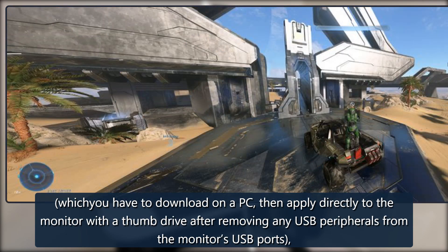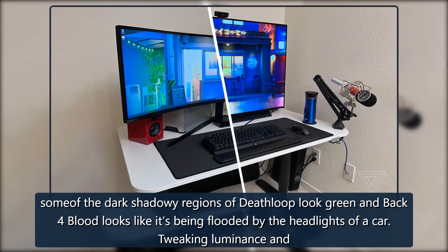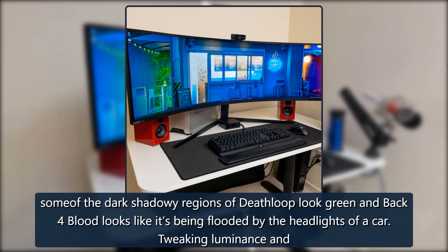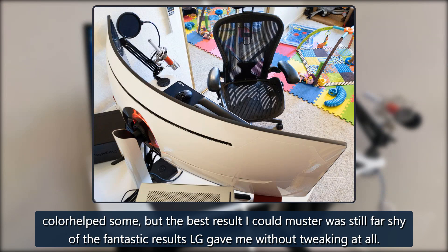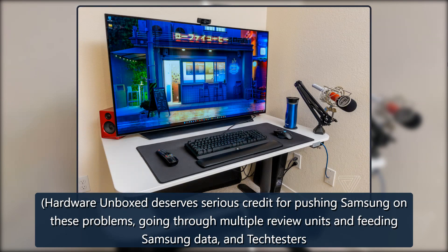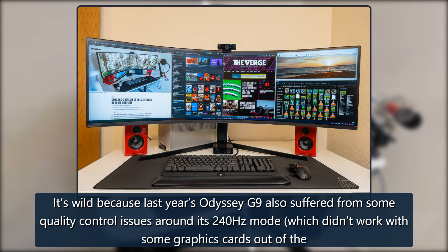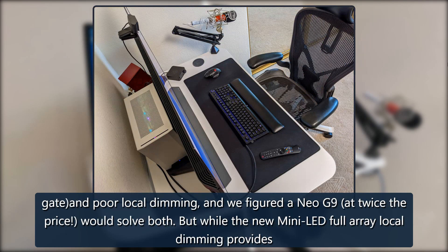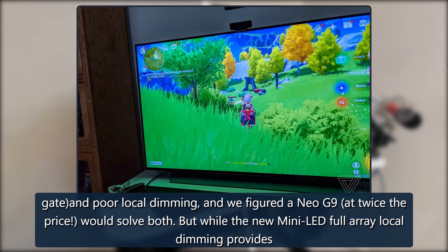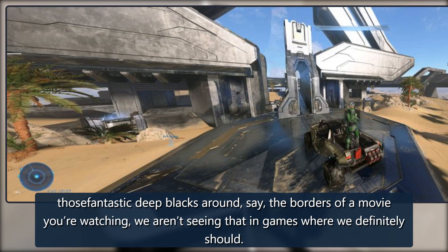Even after the latest firmware update — which you have to download on a PC and apply directly to the monitor with a thumb drive after removing USB peripherals — some dark shadowy regions of Deathloop look green, and Back 4 Blood looks like it's being flooded by headlights. Hardware Unboxed deserves serious credit for pushing Samsung on these problems, going through multiple review units, and Tech Testers went through three units as well. Last year's Odyssey G9 also suffered quality control issues around its 240Hz mode, and poor local dimming — and we figured the Neo G9 at twice the price would solve both. The new mini LED full array local dimming provides deep blacks around movie borders, but we aren't seeing that in games where we definitely should.